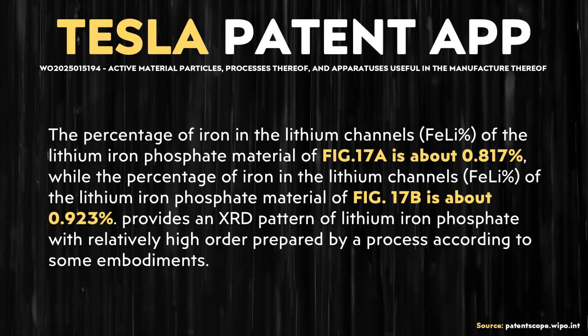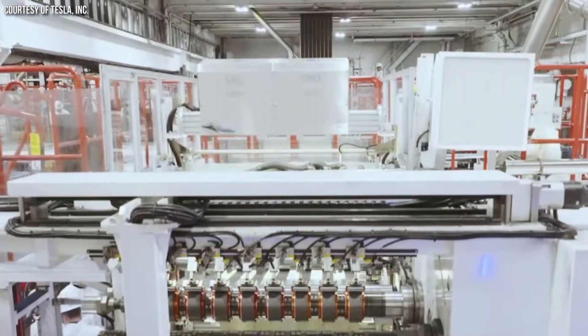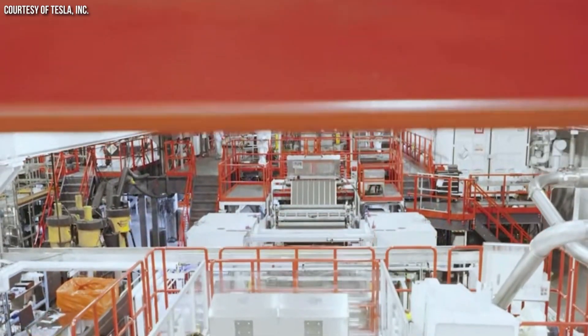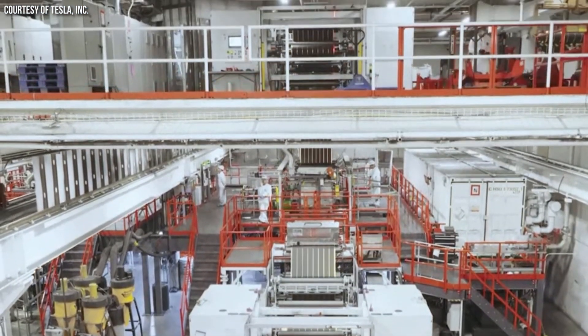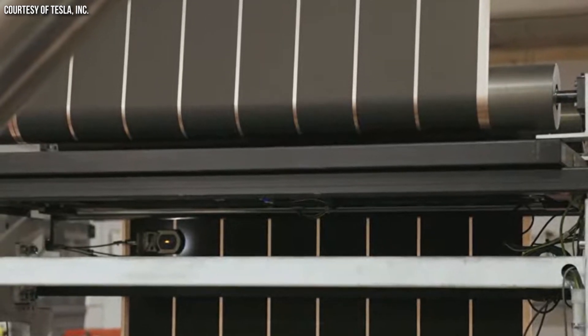When it comes to how this iron impurity percentage compares between Tesla's processes and commercially available LFP cathode materials: for Tesla's samples shown in figure 17A, that percentage was 0.817%, and for figure 17B, that number was 0.923%. This compares to the commercially available lithium iron phosphate tested in figure 17B, which was about 1.584%. So with Tesla's processes, the end result ends up having fewer impurities in the lithium channels than the commercially available sample they compared it to. In true Tesla fashion, when they decide to manufacture something, they work to do it as efficiently as possible. I definitely look forward to Tesla manufacturing not only their own LFP battery materials, but also their own finished LFP batteries, and I hope to see several LFP-equipped Tesla models in the USA market in the coming years.